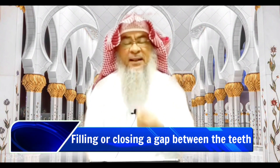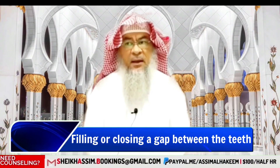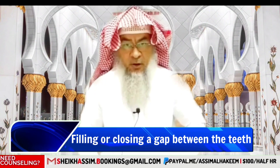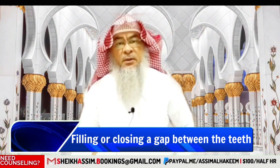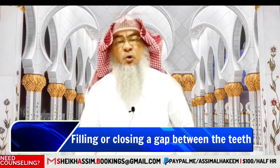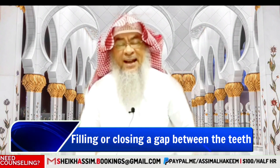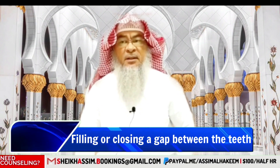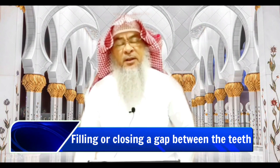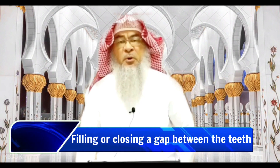Filing the teeth means creating a gap between them, as having a gap between the front two teeth was considered a sign of beauty in the past. The Prophet alayhi salatu wasalam cursed those who do this gapping or filing to their teeth to look more beautiful, because they are permanently changing the creation of Allah.